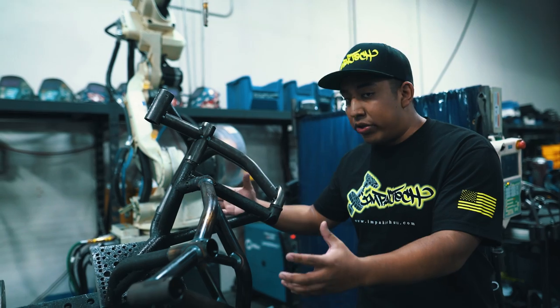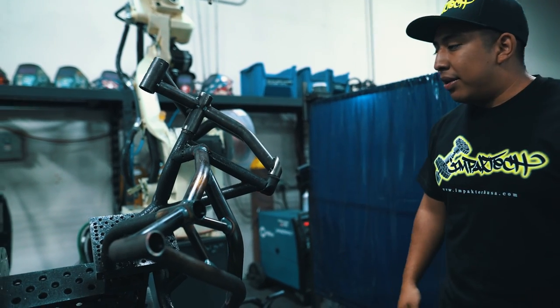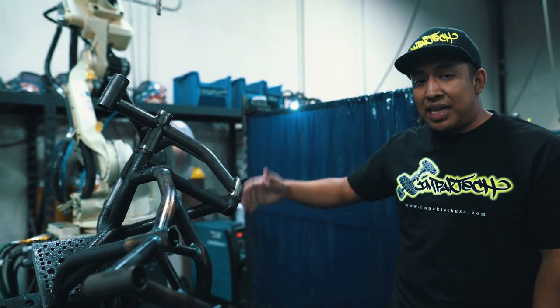Once it's been tack welded, we insert it here on this jig on the robot, and the robotic welding arm will do the rest. I really wanted to show everybody what it takes to make a multi-million dollar company. If it takes us showing everybody step-by-step what machinery you have to purchase and what it takes to do that, then so be it.